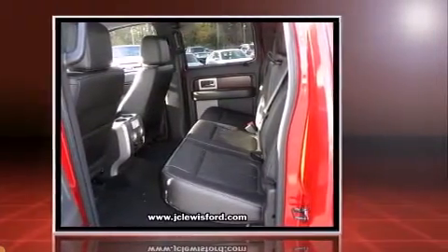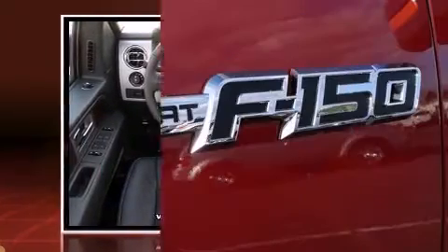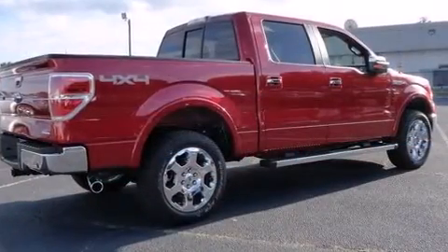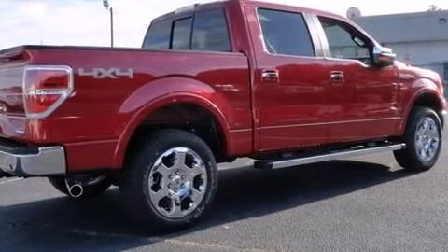4-wheel drive allows you to go places you've only imagined. Top features include power windows, one-touch window functionality, a tachometer, variably intermittent wipers, a rear-step bumper, remote keyless entry, and more.